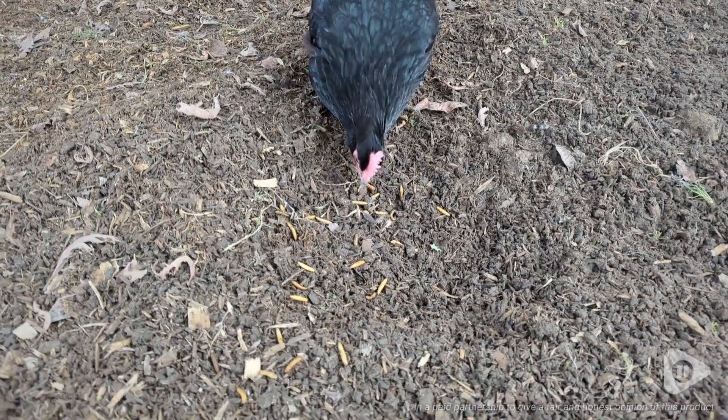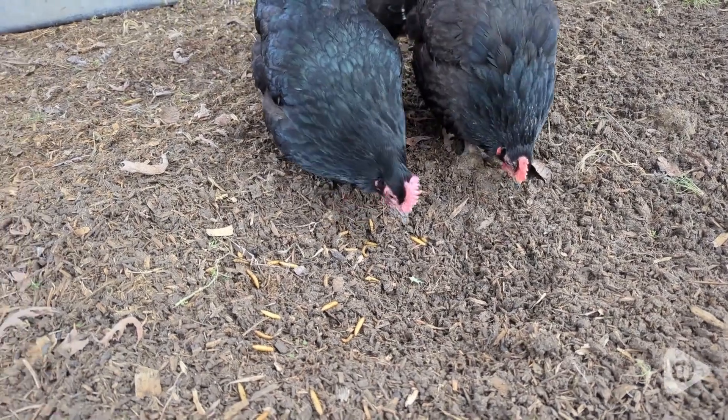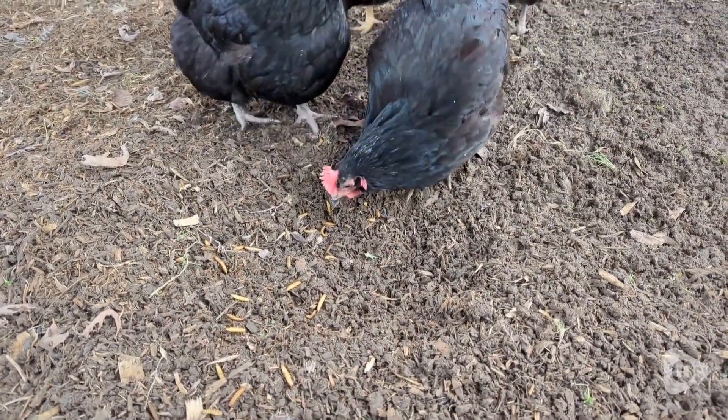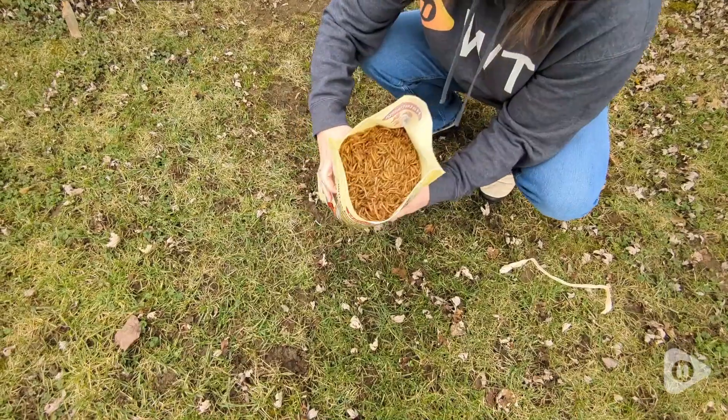Hi, it's Hannah with WTI. If you have chickens, you should definitely be feeding them mealworms. They are full of protein and calcium, which will help you have better quality eggs. So it's very beneficial for you and your chickens.